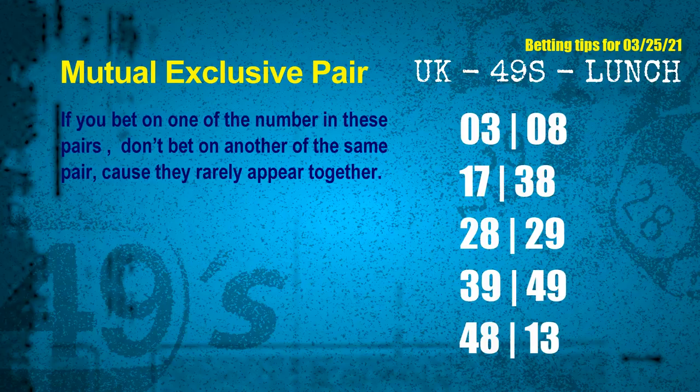Now we have some following ones and ball colors. Here are some tips to increase hit odds, such as mutual exclusive pairs. These numbers in a pair both match the following ones and colors, but according to thousands of results before, they rarely appear together. This means if you bet on one of them, don't bet on the other in the same pair.